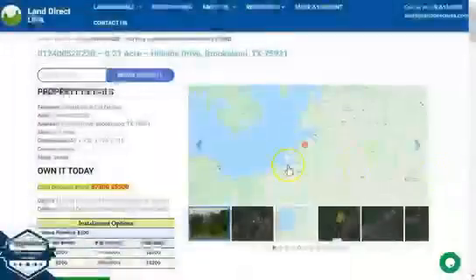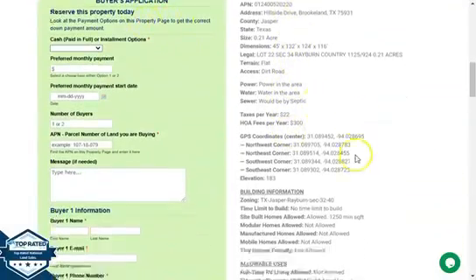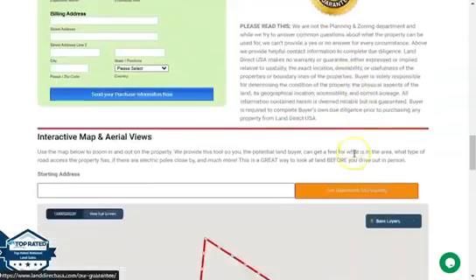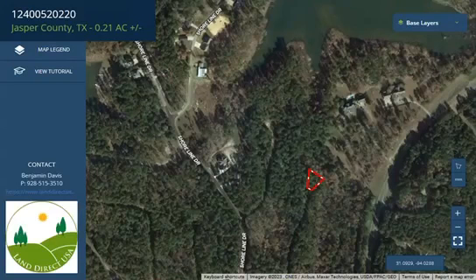Now if we go back and scroll down a bit, you will see here the property details and the buyer's application form. At the bottom of the webpage we have a full-screen view of the lot. Once you click full screen, you will be directed to an interactive map that will provide you dimensions and borders.